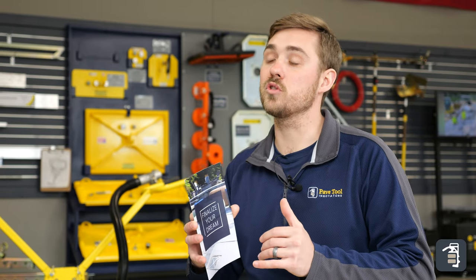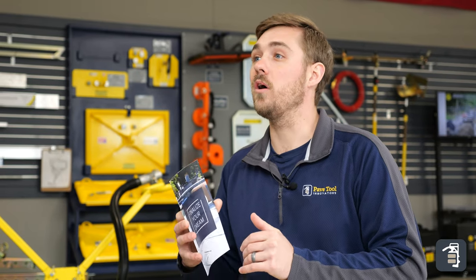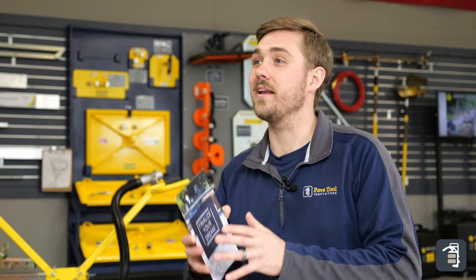If you like this video, please subscribe to our YouTube channel. Also go to Instagram, Facebook, and PaveTool.com — check us out. Thanks again.